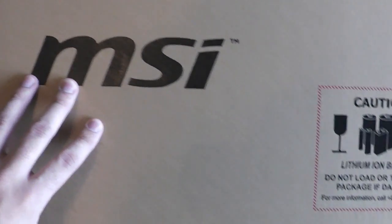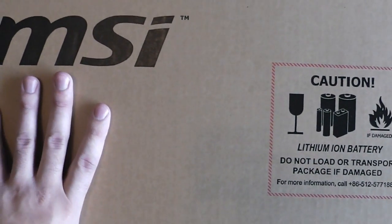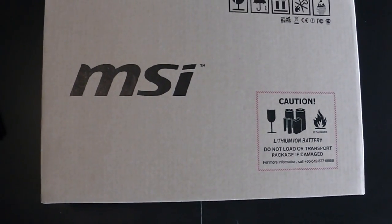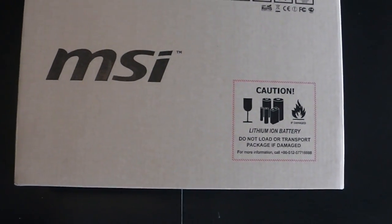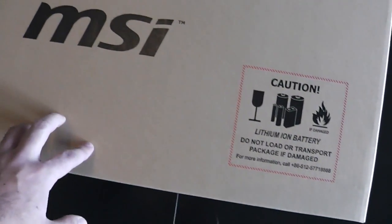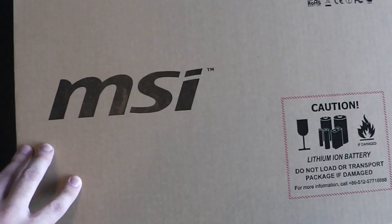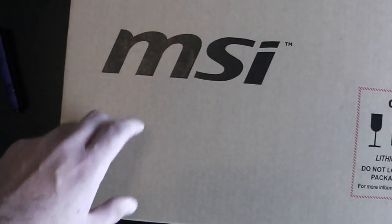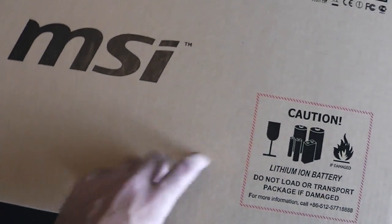It's an MSI, it's an i7 running at 2.4 gigahertz, 750 gigs of storage. I'm listing off the specs so I don't have to do this while looking at stuff. NVIDIA GTX 660M or something like that — pretty decent graphics card. I'm not gonna pretend to know all the specifics about graphics cards in gaming laptops nowadays, but it's a pretty good one based on reviews. Runs stuff pretty high.